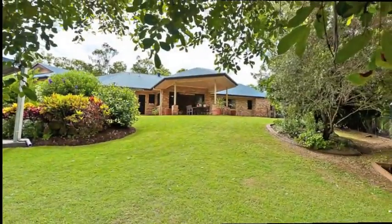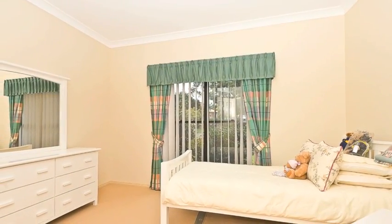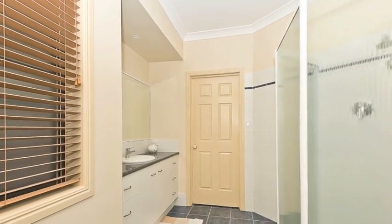Perched on 1,836 square metres, fully fenced and landscaped with electric gate, and now available for you to own. Four bedrooms all with built-ins, with study or fifth bedroom, among 2.5 bathrooms.